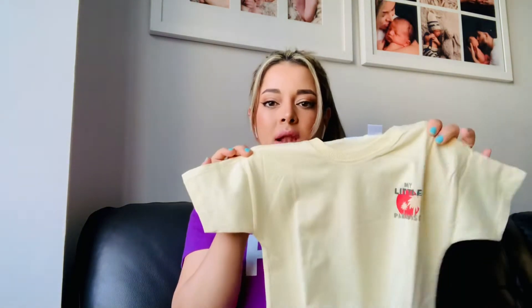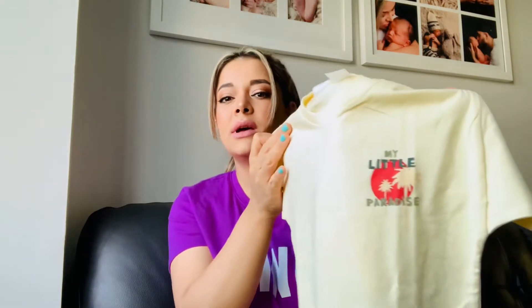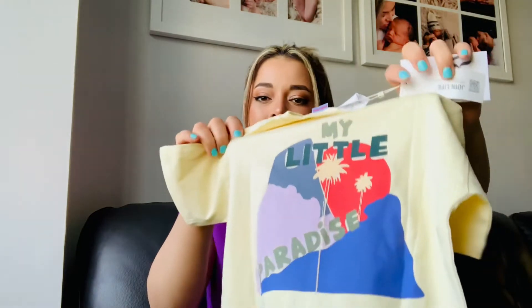The second item I'm going to show you is another top in yellow color — round neck, short sleeves. This one is for my toddler. It says 'My Little Paradise' on this side and there's also a print on the back. Super fun colors. This one was $12.90, size four to five.